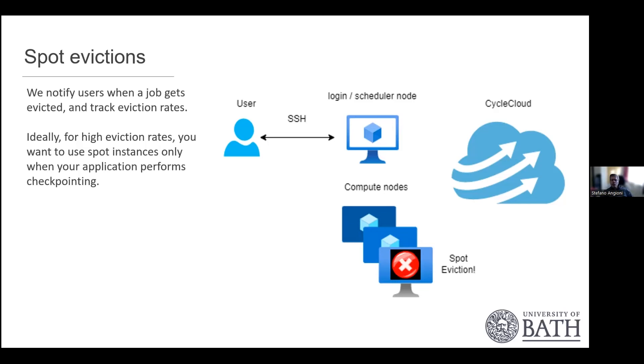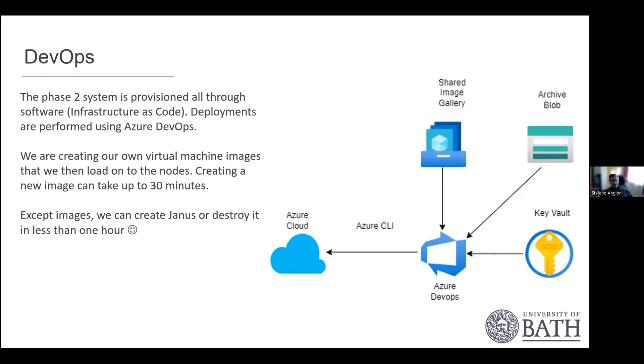If a user has a bunch of nodes and gets a spot eviction, that node becomes unavailable and the whole workload can fail. It's very important to have checkpointing so software can restart from a known state. We're informing users when a job gets evicted to handle errors gracefully, and this affects how nodes are charged. We're also providing eviction rates to users based on our usage so they know how much each node type has been evicted — eviction rates vary on a geographical basis.